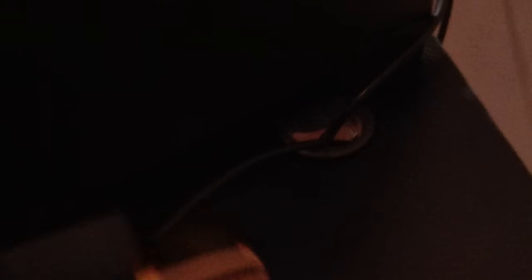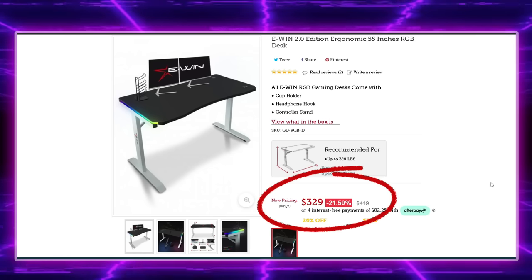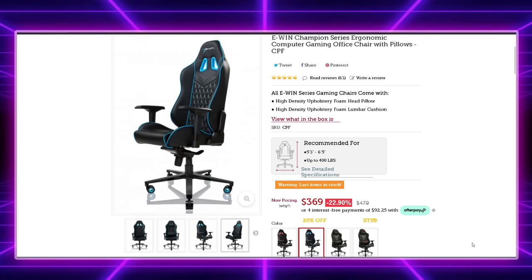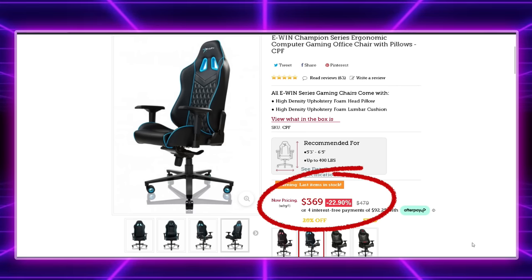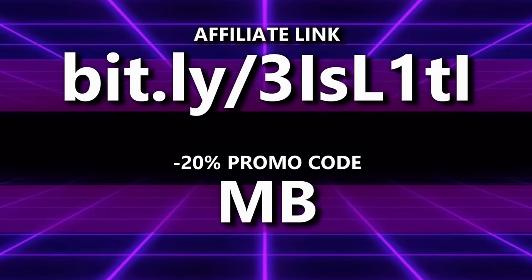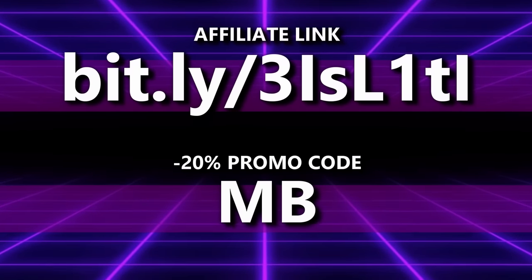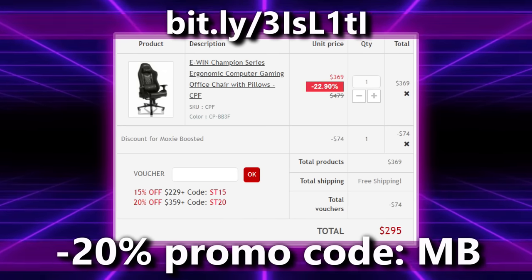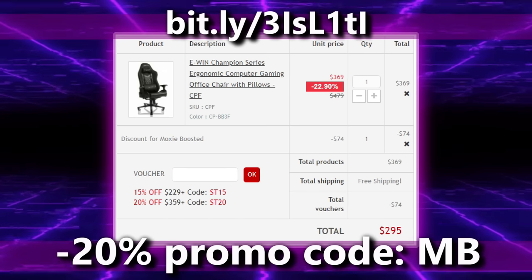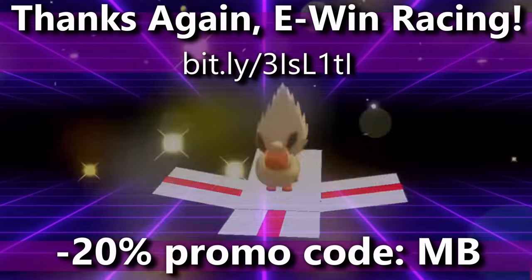These products are a phenomenal value and build quality, especially for the price. The desk will run you $419, but it's on sale at the time of this video for $329. The chair will run you $479 normally, but with that sale it goes down to $369. On top of that, you can click through my affiliate link below and use my code MB for an extra 20% off, bringing the price of the desk down to just $263 and the chair down to just $295. So don't miss out on this deal. Thanks again to EWIN Racing for sponsoring this video, and let's get back into it.